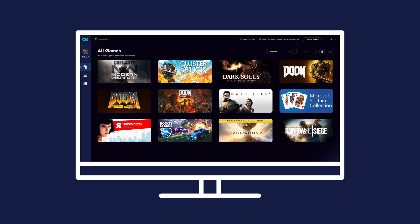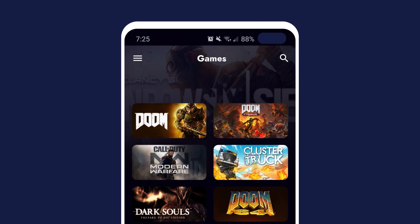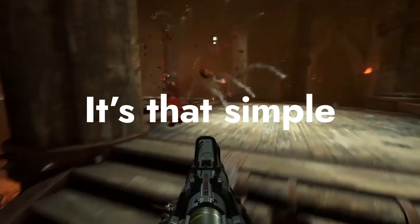RainWay lets you stream all of your favorite PC games directly to your phone. Just tap and play. It's that simple. Try RainWay today.